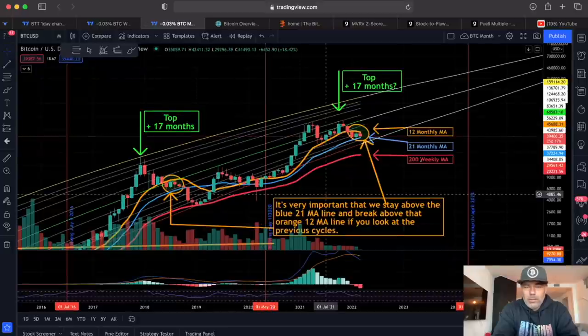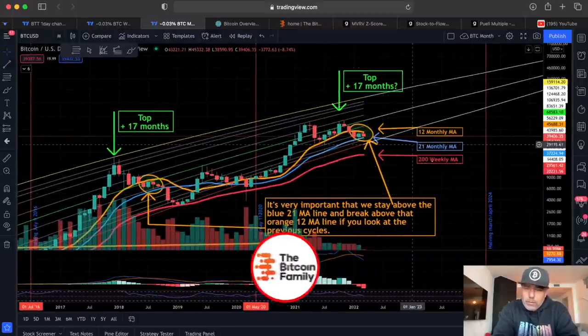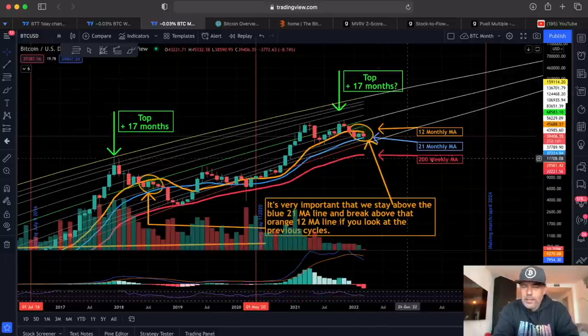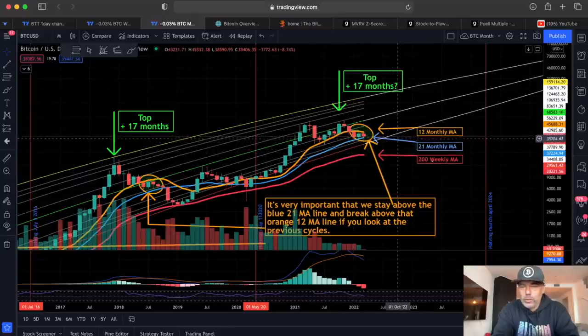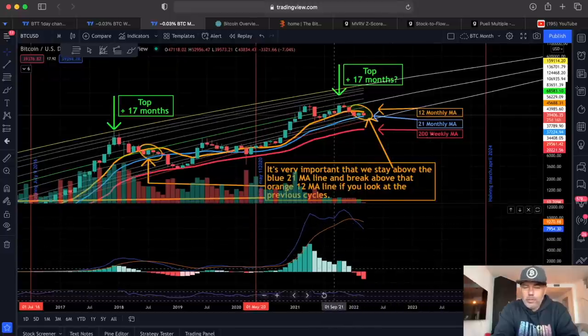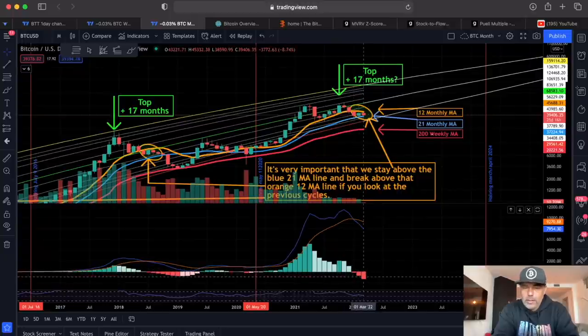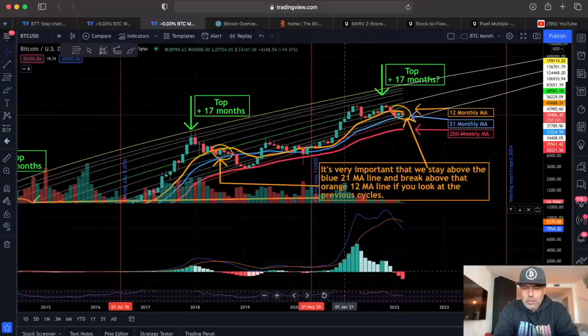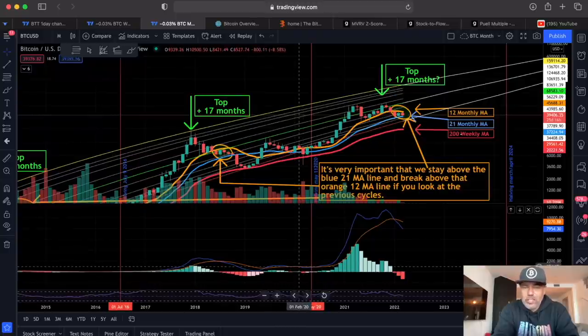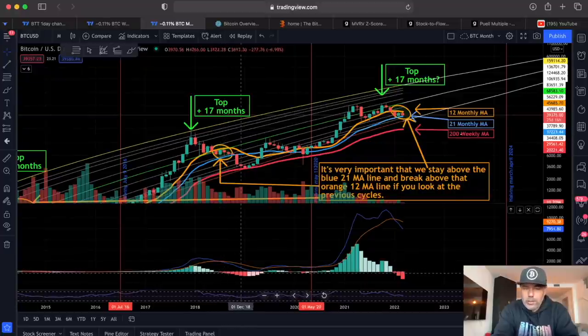Let's zoom out a little bit to the monthly. This chart I've been showing you a few times this week. These three lines are very important, and I think we would definitely hold the 21 monthly MA at the moment. But looking at the bottom, at the MACD, it doesn't look really positive. You see the blue line crossing the red line, and you see these first three red volume bars — the last time we saw these volume bars red was in this area, which was in February when we reached the 200 MA.